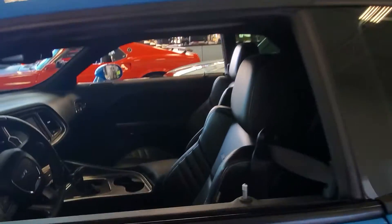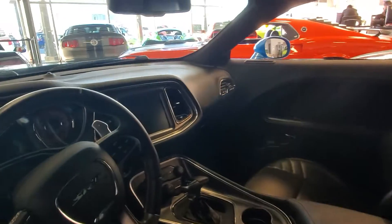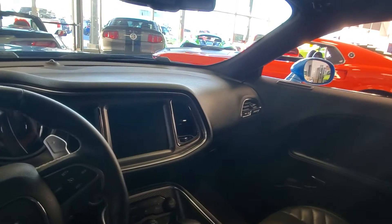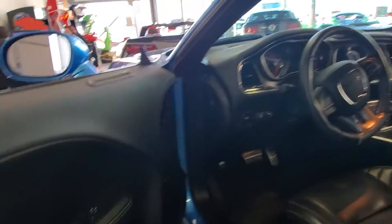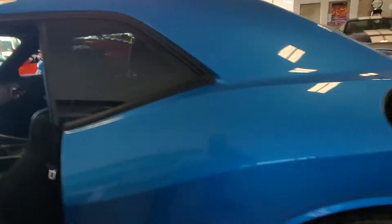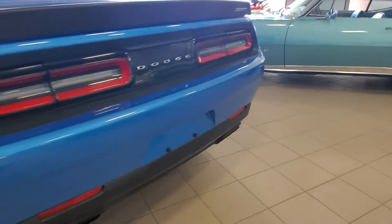Inside you've got the full leather heated and cooled seats, eight-speed automatic, and the gorgeous huge touchscreen with navigation. This vehicle is also equipped with the Harman Kardon audio throughout, as well as two subs in the back.